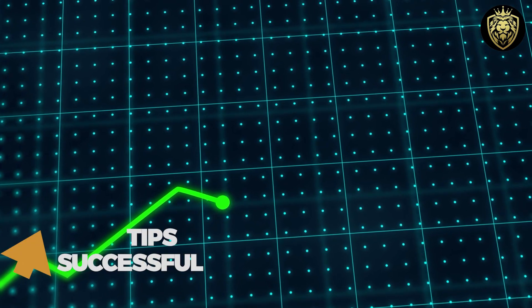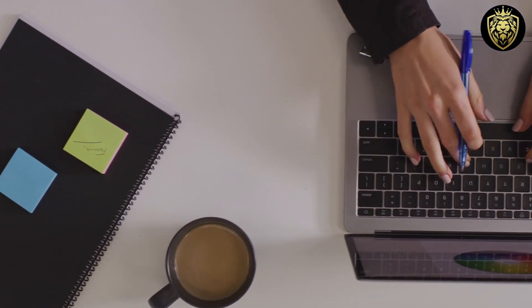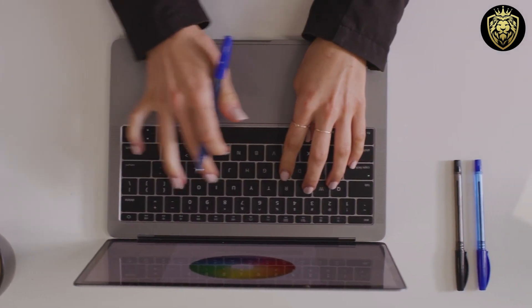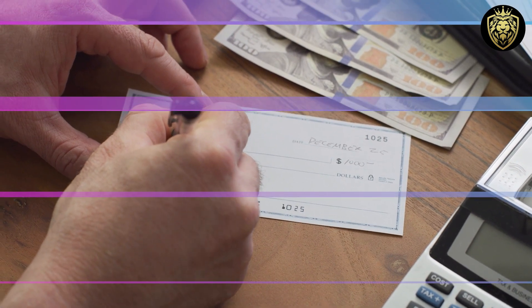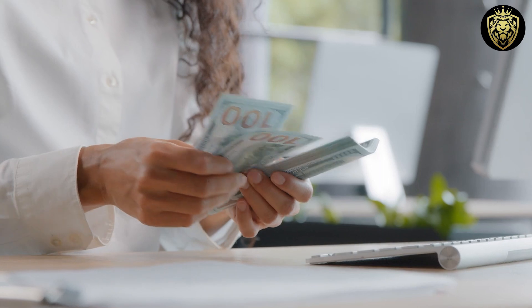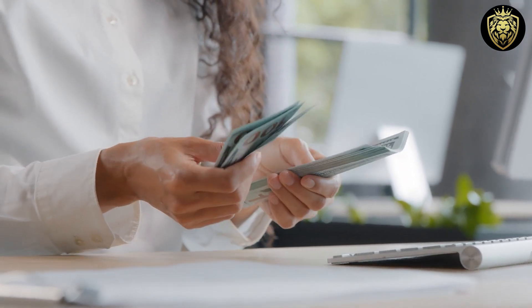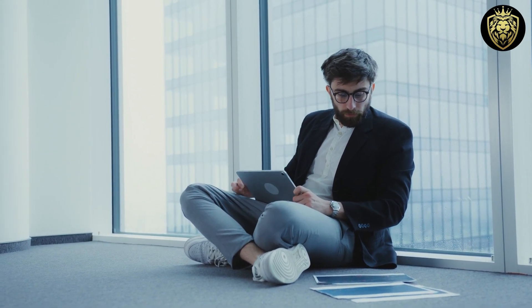Tips for successful budgeting: to succeed with budgeting, it's important to set realistic financial goals, track your expenses consistently, and make adjustments as needed. Tip one: set SMART financial goals — Specific, Measurable, Achievable, Relevant, and Time-bound. One key aspect of successful budgeting is to create a detailed budget that outlines your income and expenses. This will help you see where your money is going and identify areas where you can cut back or save.